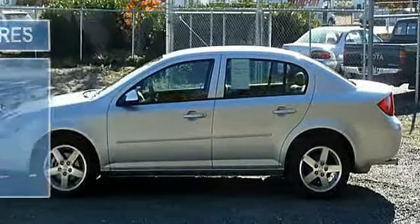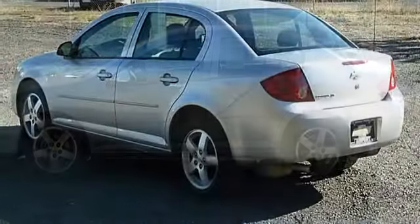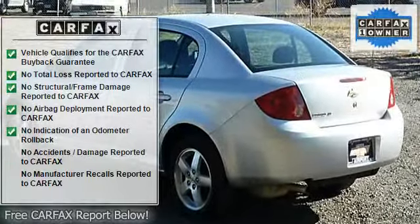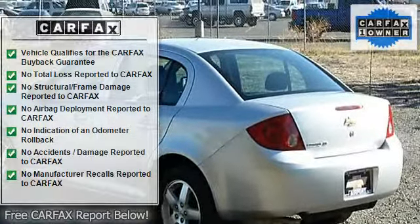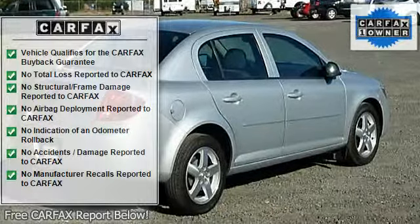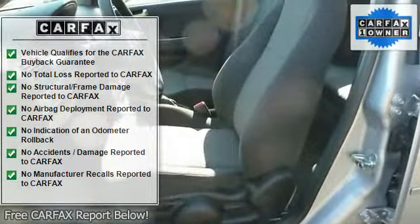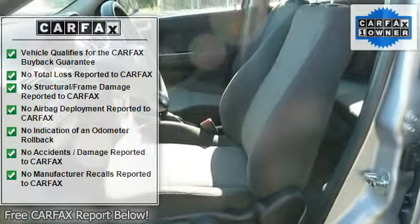Excellent safety for your family: four-star driver front crash rating, five-star passenger front crash rating, five-star passenger side crash rating. Includes child safety locks, four-wheel anti-lock brake system, front disc rear drum brakes, and tire pressure monitoring system.